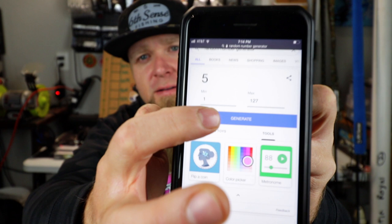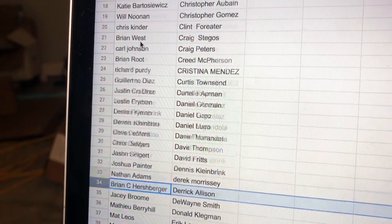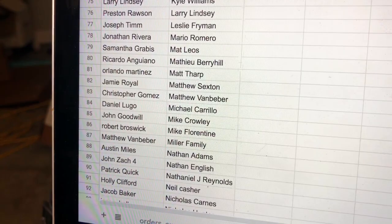Are you guys ready to see the winner of the Super Power Pack giveaway? Thank you so much to everybody who ordered a piece of merchandise. Good luck to you all — let's find out who won this thing. Here we go — boom! Number 90. Who's it going to be? Patrick Quick! Shoutouts to Patrick, you are the winner of the Super Power Pack giveaway. Thank you, Patrick, for ordering a piece of merch.